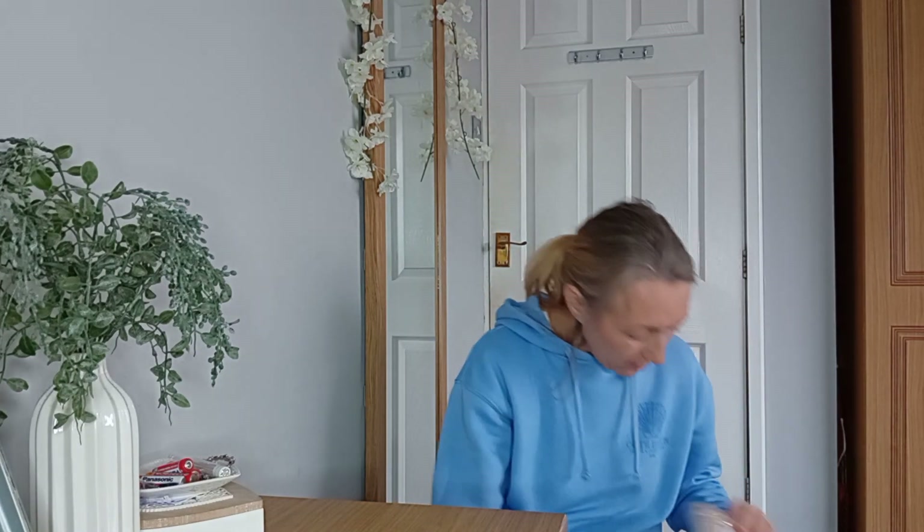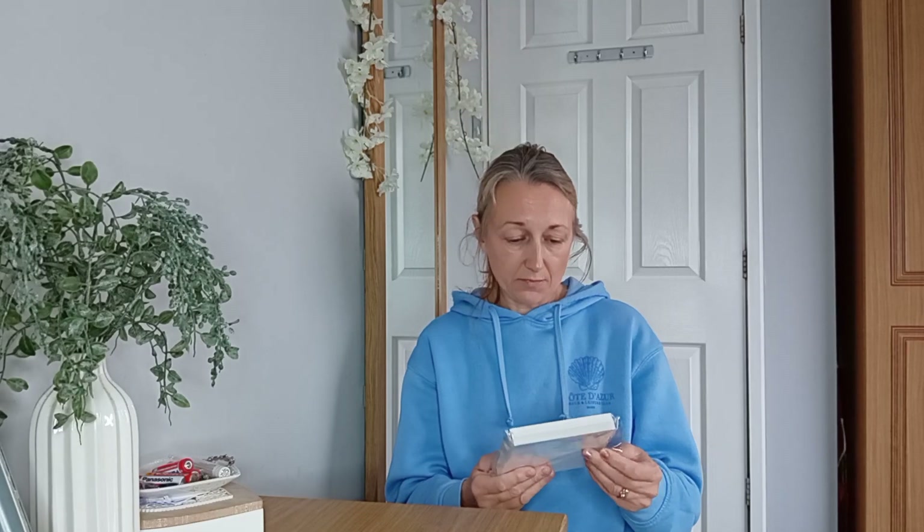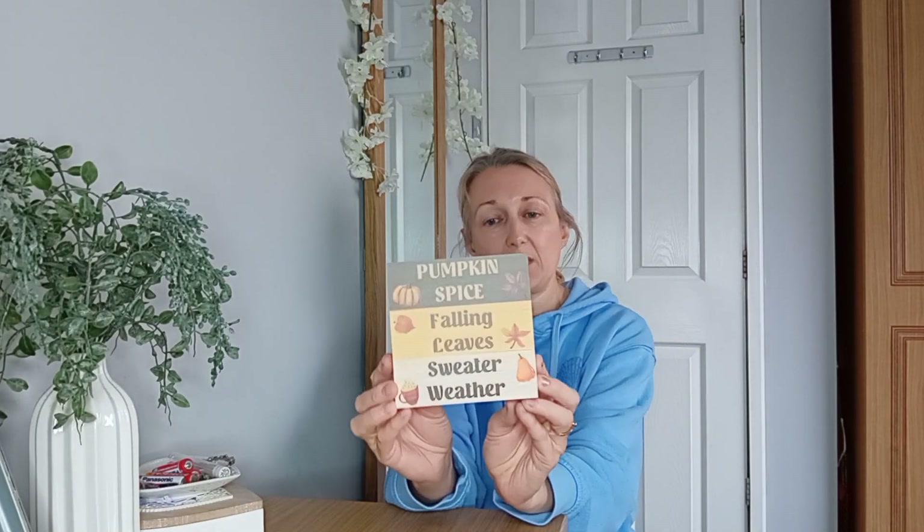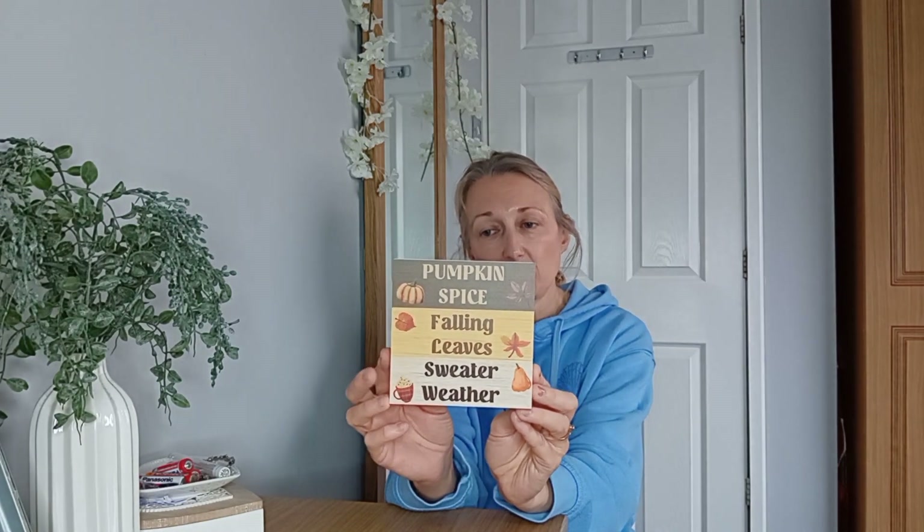There's lots of goodies in here. Next up is a little autumn sign. I did order some autumn bits for my house. I expected this to be a little bit bigger, but it's a nice one. It could go in my bedroom because I do a little tray with stuff on in my bedroom. It's got 'pumpkin spice', 'falling leaves', 'sweater weather'. I'll just leave it there.